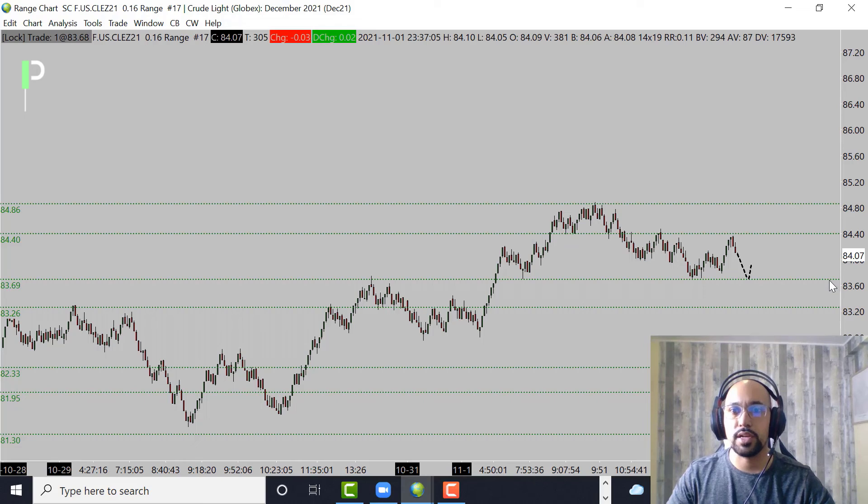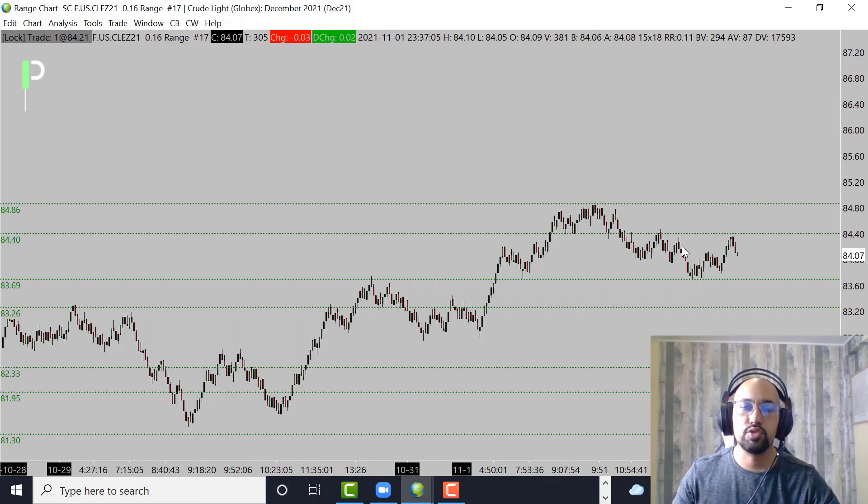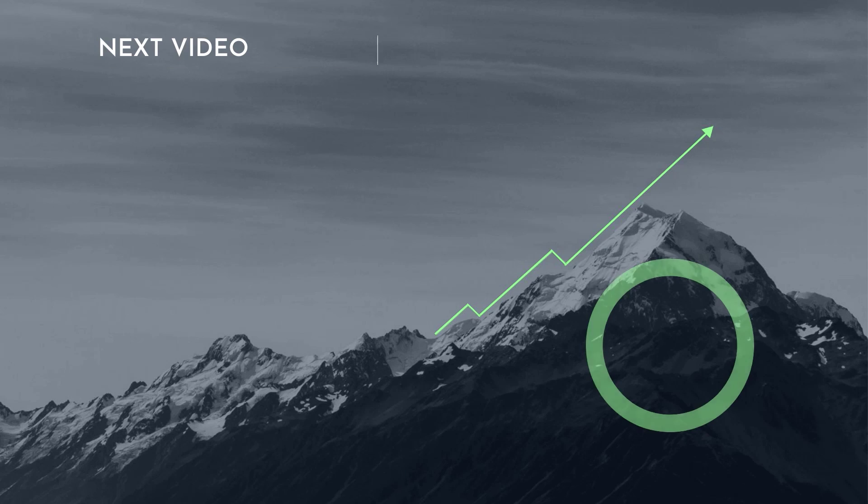If we fail to get through the 84.86s, that could be a nice opportunity for a short right back down. As of right now, still bullish — I want to see how we react off those 83.69s as we come into the London session. That pretty much wraps it up for S&P 500, gold, and oil. If you like these videos, smash that like button, subscribe if you haven't, and feel free to drop questions in the YouTube comments. Make sure you trade well — have a great night, take care, bye.